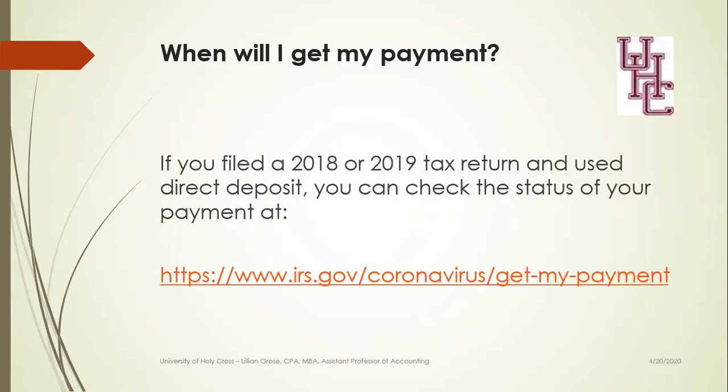When will you get your payment? If you filed a return for 2018 or 2019 and you used the direct deposit method, then you can go directly to www.irs.gov/coronavirus/getmypayment. That will tell you the current status of your payment.